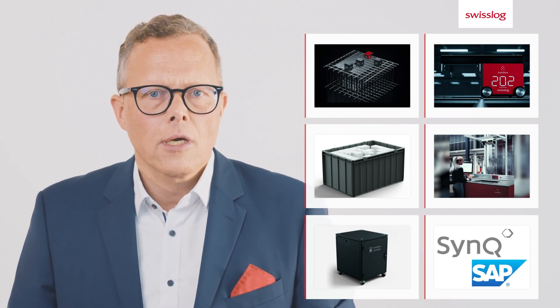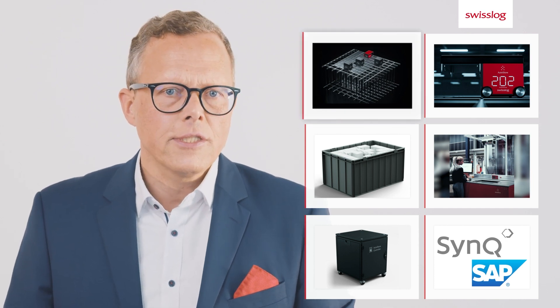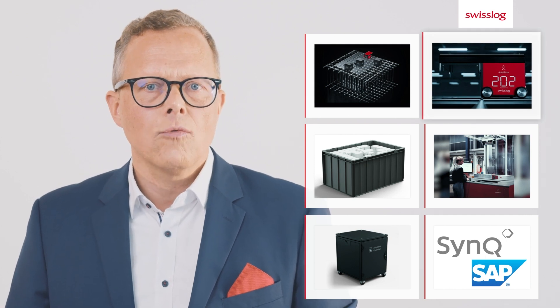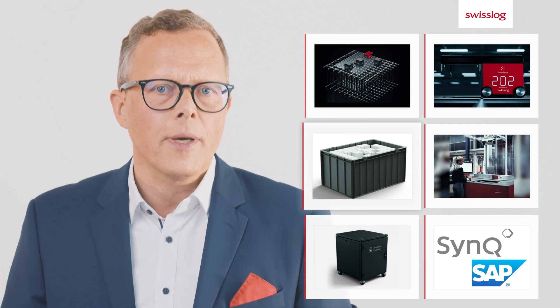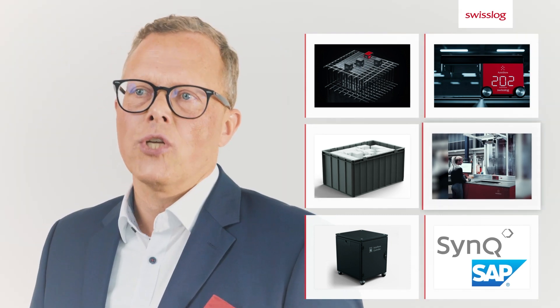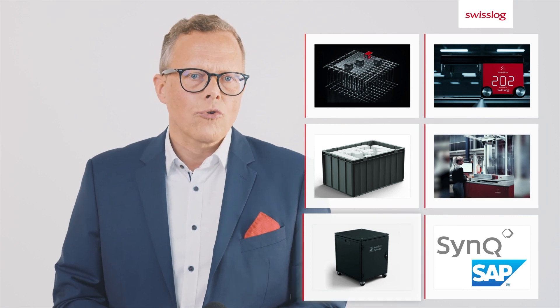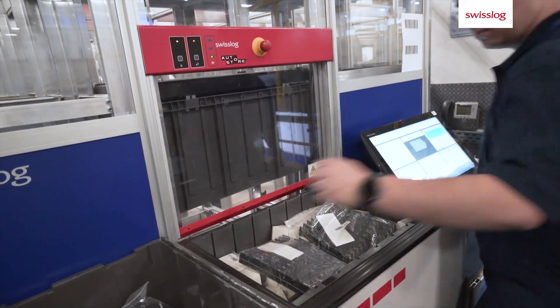The five elements of the AutoStore system include the grid, a track system for the robots. The robots themselves store the goods in bins or transport containers, and automatically transport them to the picking stations. The entire system is controlled by the AutoStore controller, which ensures that the stored goods are always in the right place at the right time.